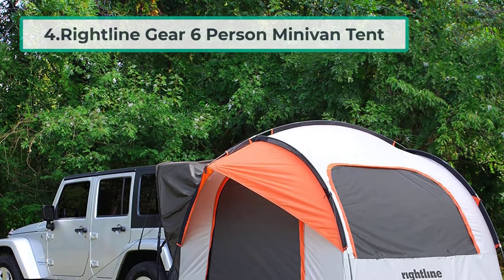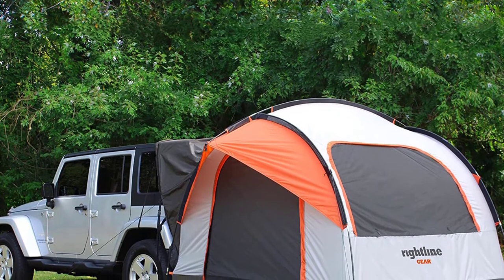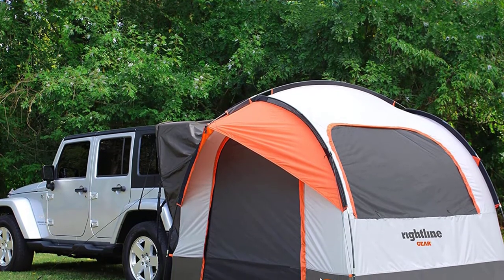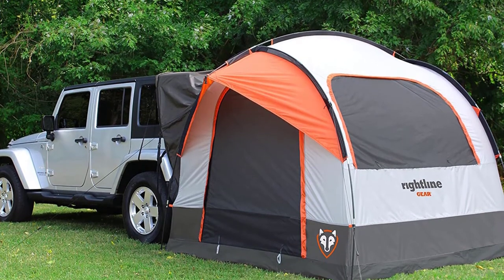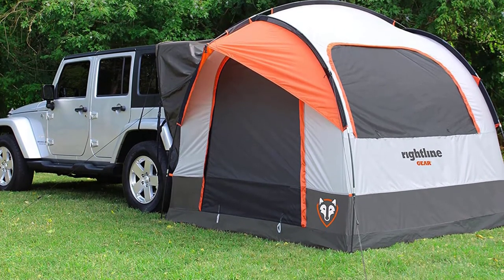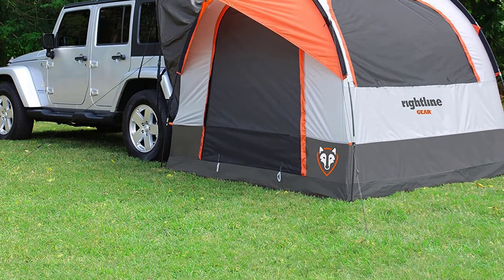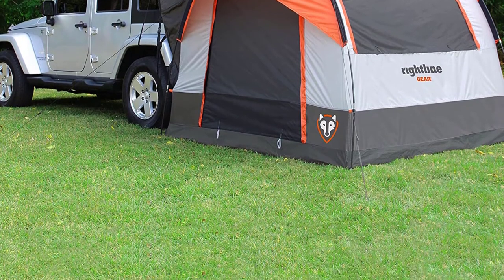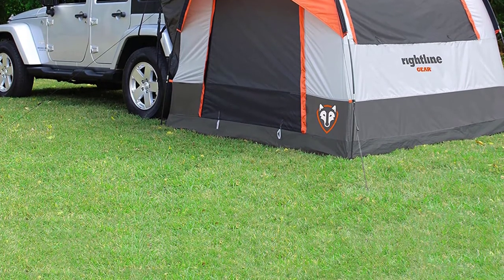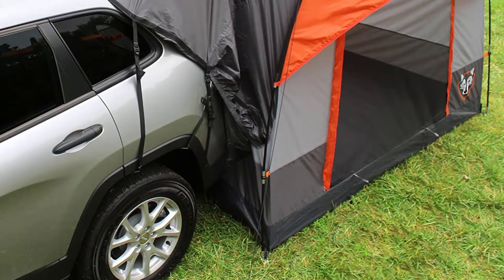At number four: the Right Line Gear six-person minivan tent. This is another freestanding model, meaning you can camp with or without your van. This is helpful if you want to take the van out during the day and reattach the tent at night. Inside, this tent has several amenities including gear pockets for smaller items, a lantern hook so you can see at night, and glow-in-the-dark zipper pulls. Overall, this is a comfortable and accommodating minivan tent.